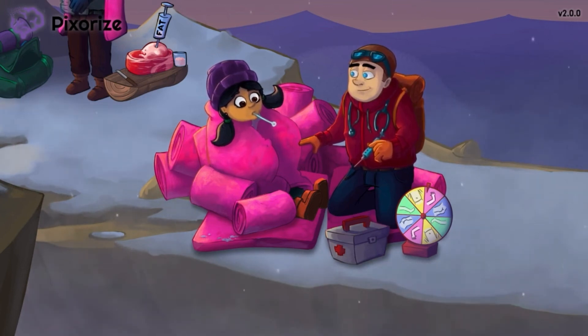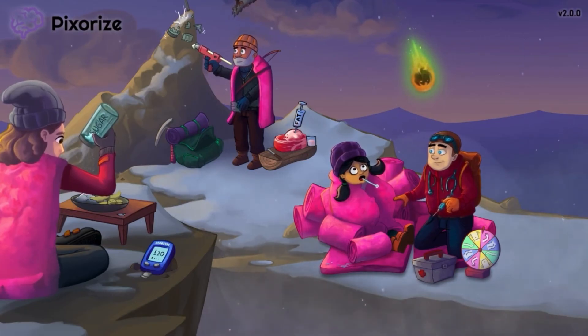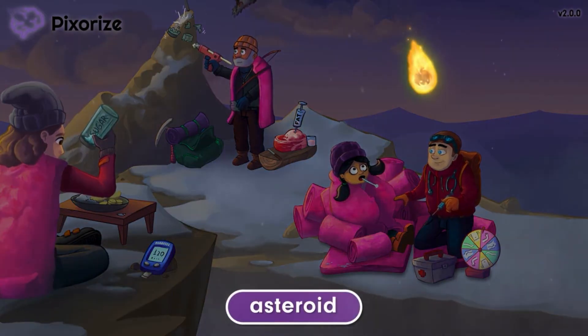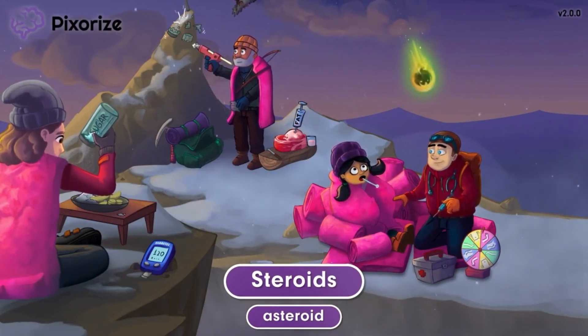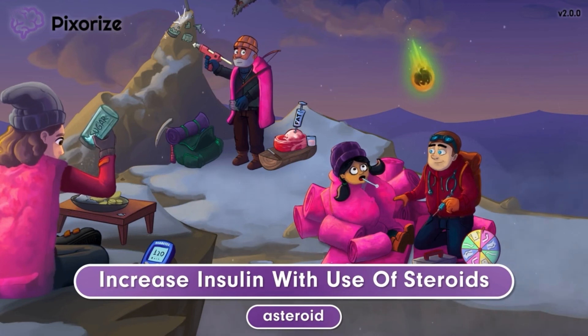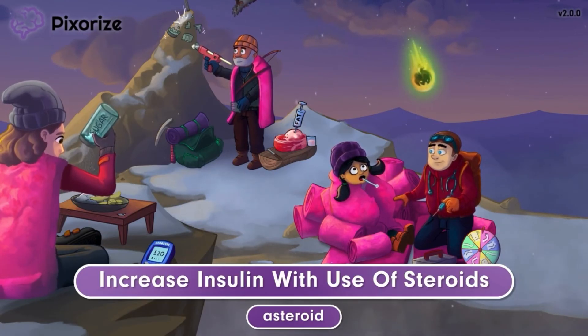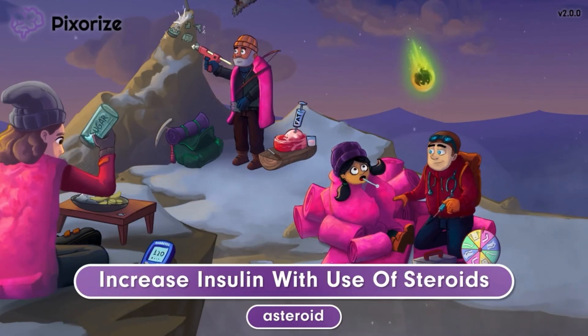Because the sick person was unable to help with food scavenging, she was the first to notice the asteroid shoot across the sky. Here at Pixarize, we use an asteroid to symbolize steroids, because asteroid and steroid are so similar in spelling. Another time when a person may need to increase their insulin dosages is with the use of steroids. Steroids are known to increase blood glucose levels, so a larger dose of insulin may be needed to keep blood glucose levels within normal limits. If a patient who takes insulin also starts taking a steroid, remind them that they may need to increase their insulin dosages.